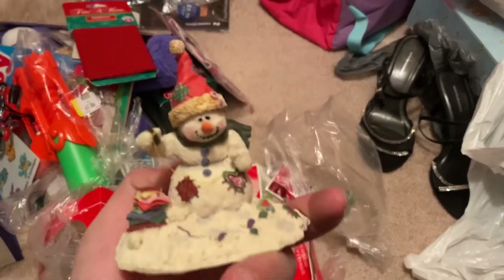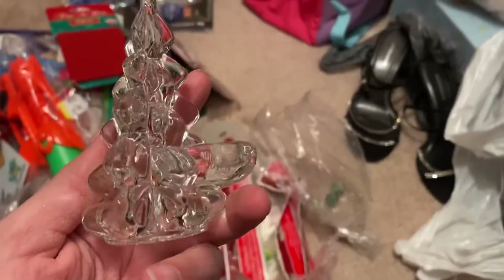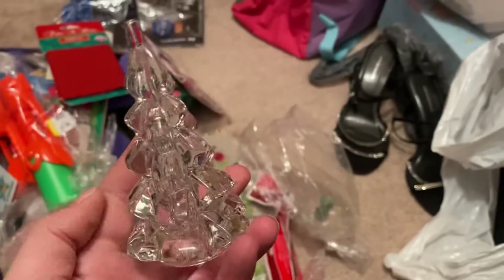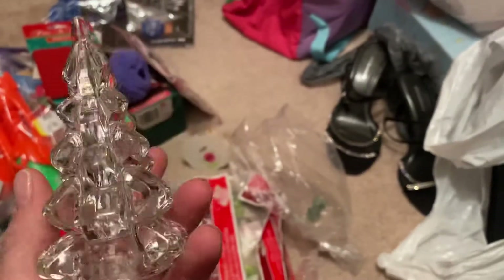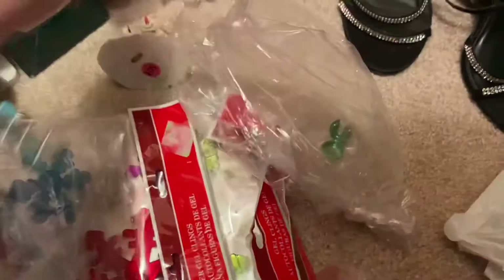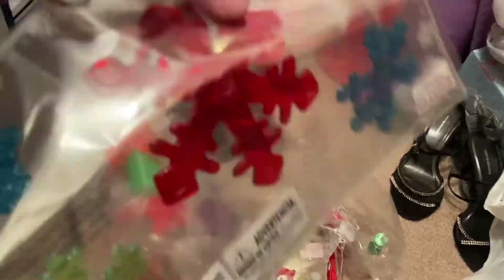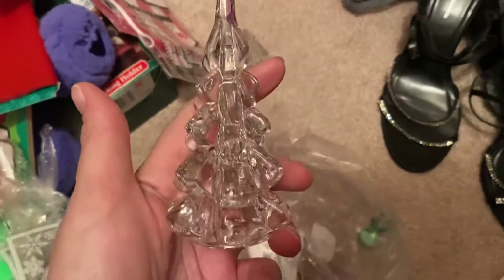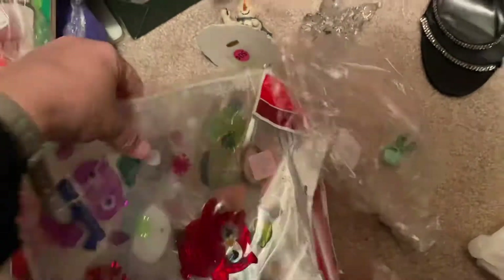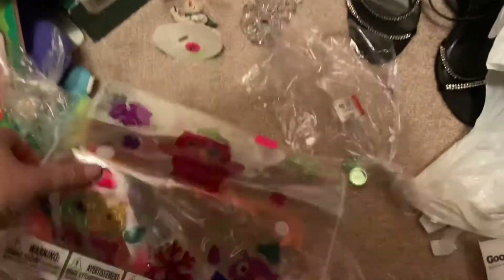Here's more Christmas stuff — that's why I love going to Goodwill for Christmas items. Why buy four things when you can get a whole bag? This little Christmas tree I'm going to put on the table because it's beautiful. I also got glitter gel clings, which are cool — I'll probably put those in the window. And another Christmas tree!